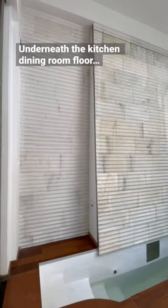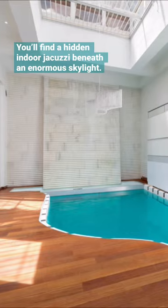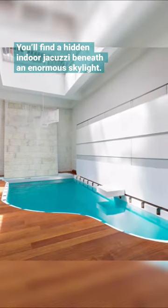Underneath the kitchen dining room floor, you'll find a hidden indoor jacuzzi beneath an enormous skylight.